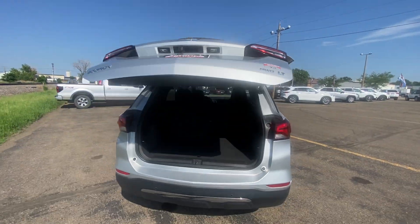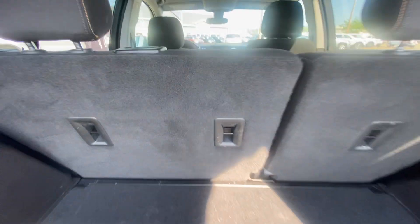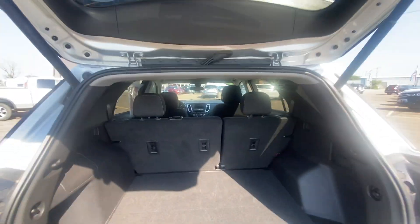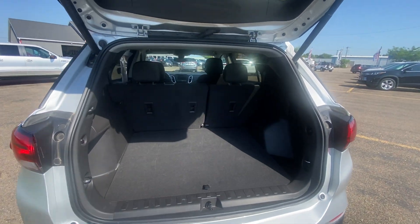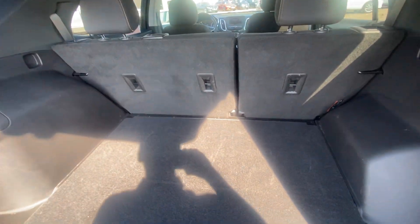Bringing you around here to the hatch and opening it up real quick — it opens up nice and easy. You are able to fold down this second row here if need be. If you need to utilize all your cargo space, you're easily able to fold down that second row, so you're able to utilize cargo space to the max.